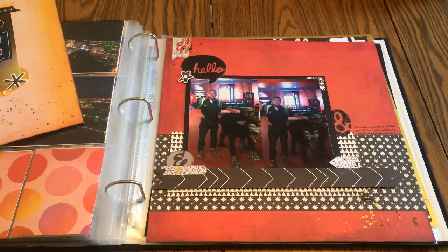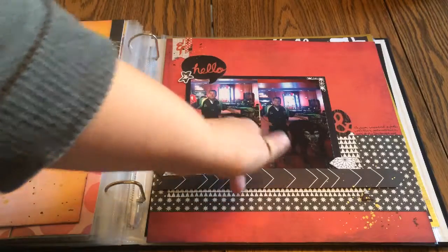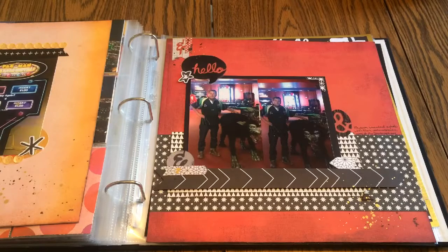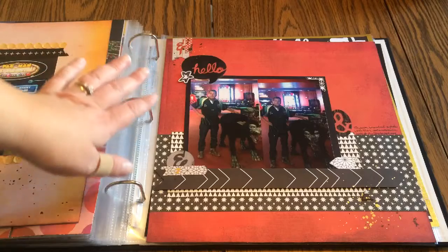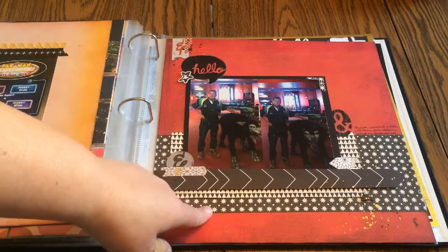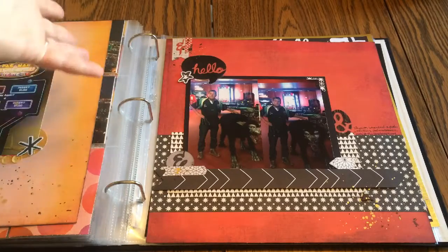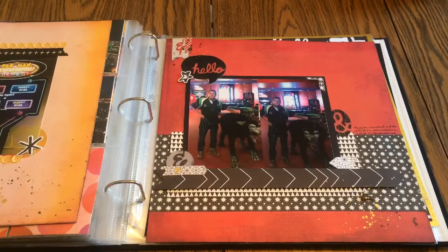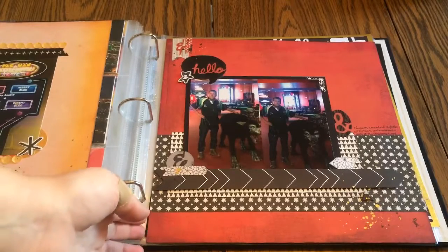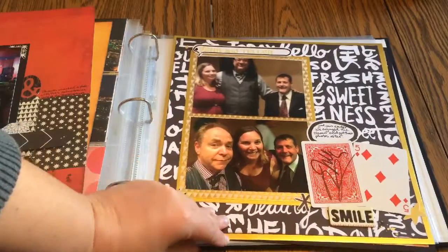The arcade at the Stratosphere had this animatronic wolf that turned its head — my husband thought it was cool, I thought it was kind of creepy, but he wanted his picture taken with it. I took two pictures showing the head in different positions. I was running out of paper by this point so I pulled from my scrap drawer — Plus One Amy Tan, Basic Gray Knee Highs, and Jenny Bolin. I used up my ampersands for 'Sean and the wolf' and some arrows. Pretty simple layout but I think it turned out all right.